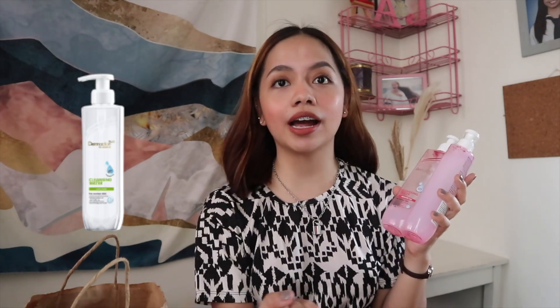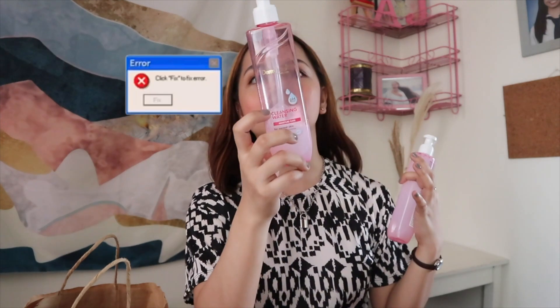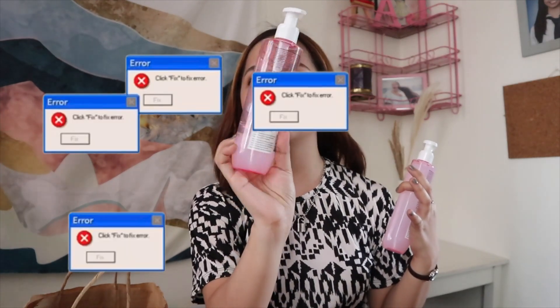This is available for both sensitive and normal skin, and they have other variations too. If this one is moisture care, they also have anti-acne, sebum control, brightening, and cleansing oils. It's good for about 5 to 6 months. So yeah, I really love this one.